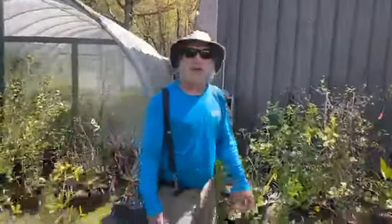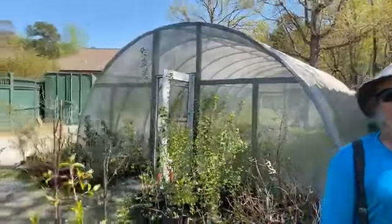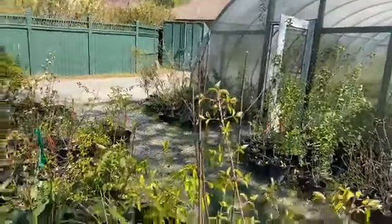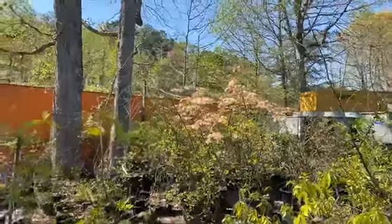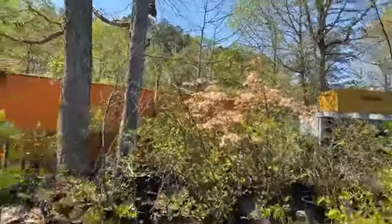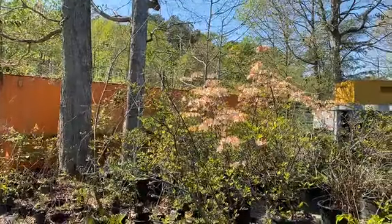Good afternoon, welcome to the Virginia Living Museum. We're here in the native plant nursery and we're going to take a little walk through today and just see what kind of nice plants we can find to look at. Starting things off, we've got a really pretty flame azalea over here blooming. This is one of our larger specimens. We use this one for propagation for our sales here at the museum.